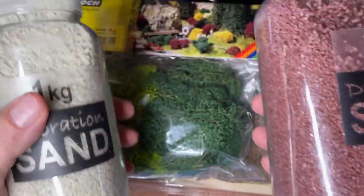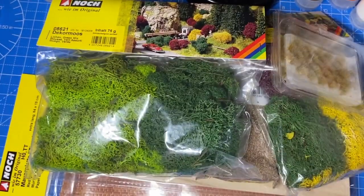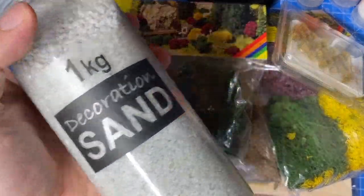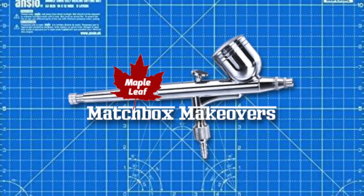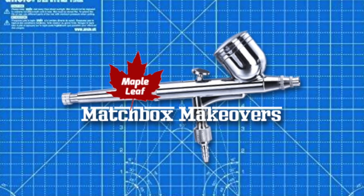So keep an eye out for some Maple Leaf dioramas, probably this fall. Thanks for dialing in today — I had a great time away. I hope your summer was outstanding as well. I hope you'll come back soon and often.